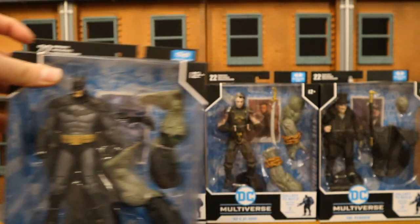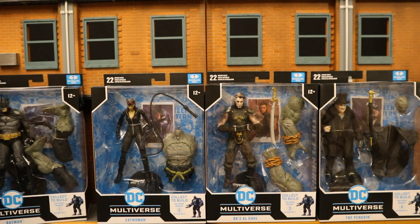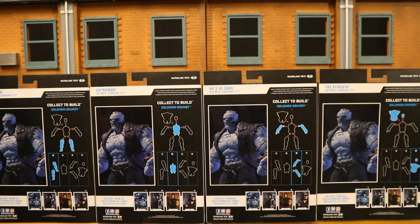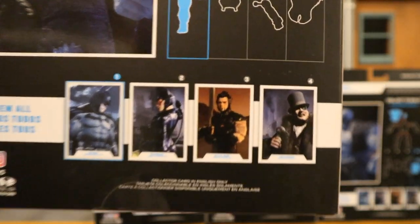You can see all the parts in there. Batman has Grundy's legs, Catwoman has the torso, Ra's al Ghul has his arms, and then Penguin has the head and jacket. Here's a look at the back of the packaging. This is Batman's package. Here's Solomon Grundy — here are the parts you get with this figure. A checklist with all the parts, and the rest of the wave.